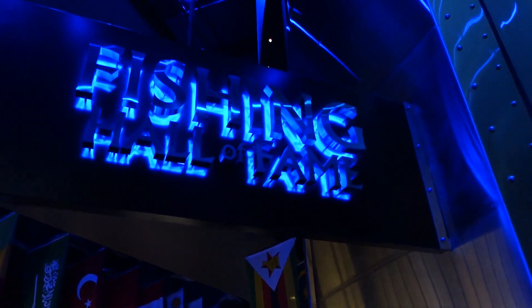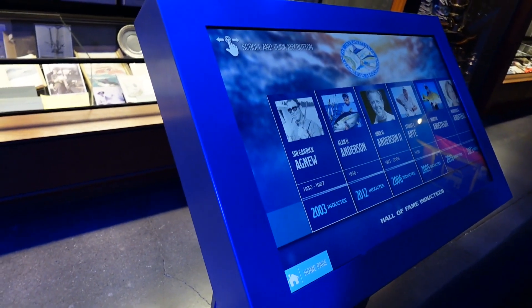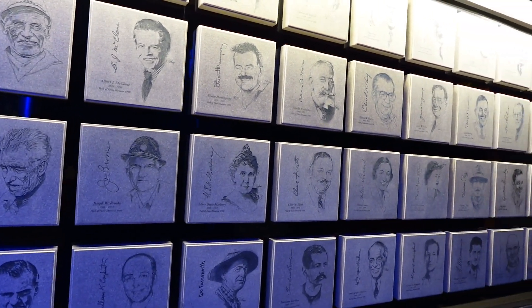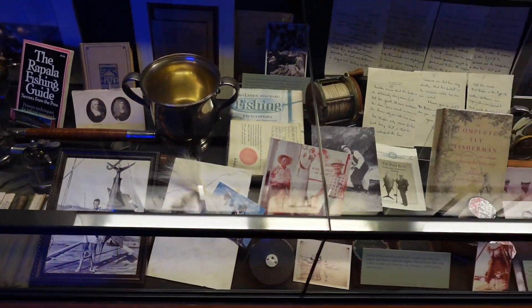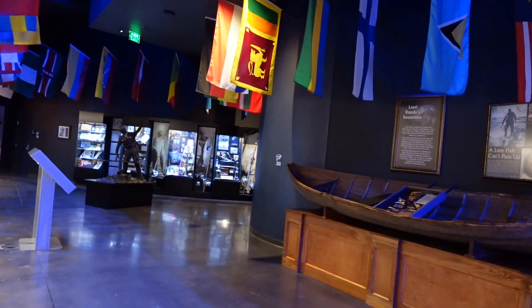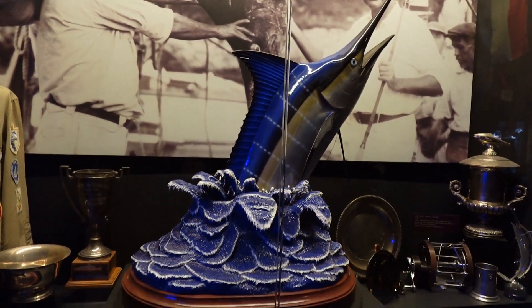Continuing our journey into the Fishing Hall of Fame. They've got screens in here that you can get some information on the different fishermen who have been inducted into the Fishing Hall of Fame. They've got plaques all along here with names and faces, and pictures, letters, and all kinds of goodies in here. That's a cool statue — I'd like to have that in my house.